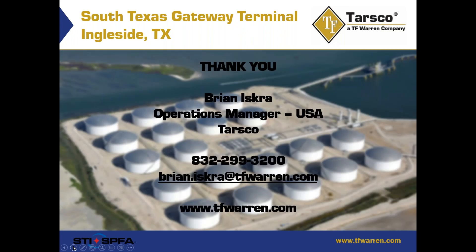Again, I want to thank you. I want to thank STI and SPFA, and I hope you enjoyed the presentation.